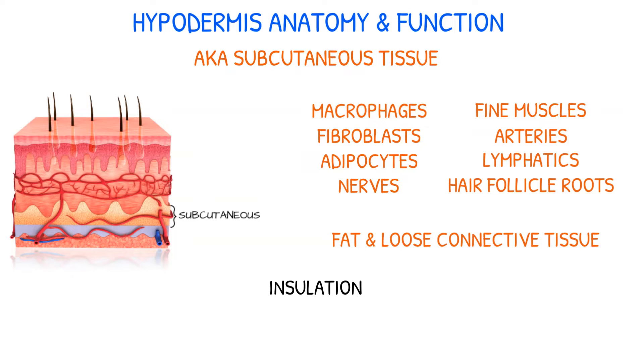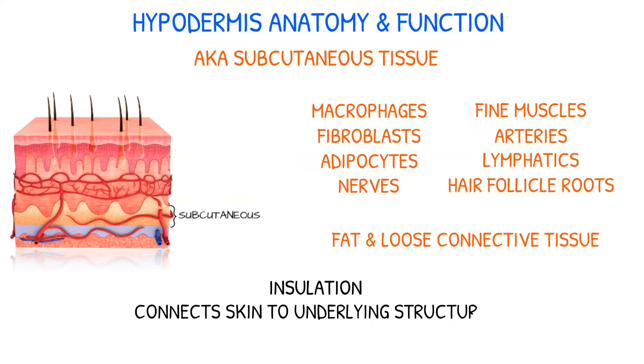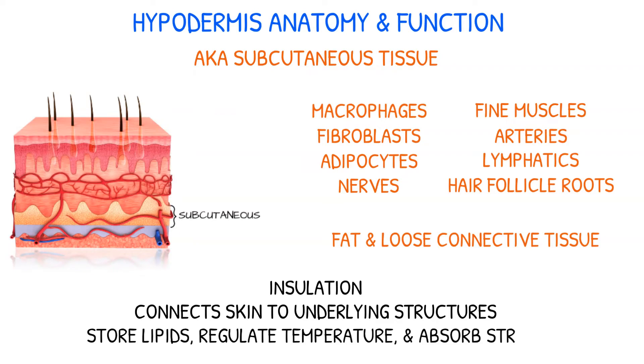The hypodermis is not a layer of skin. Rather, it connects the skin to underlying structures such as muscle and bone. It also serves to store lipids, regulate temperature, and absorb stress.